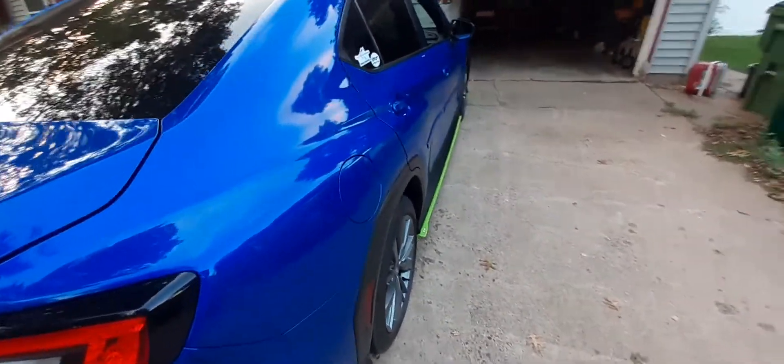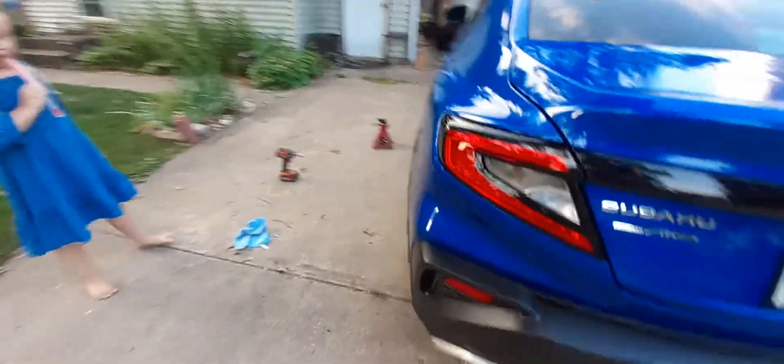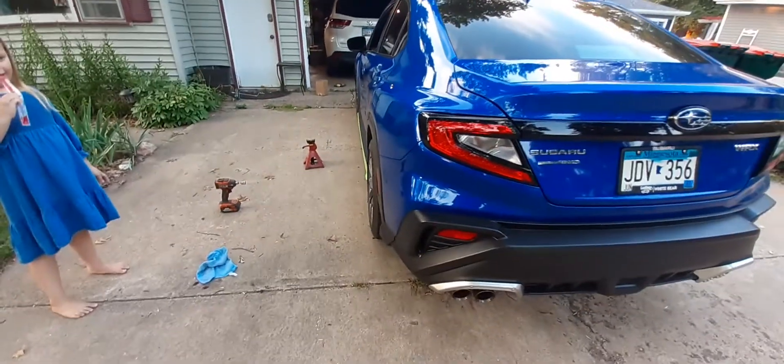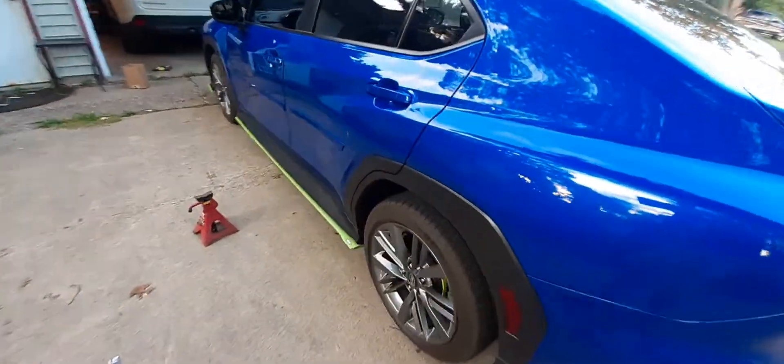One of my complaints has just been that, even though they're stock 17s, the wheels sit so far in and I didn't really like it. I've done one side so far, and already you can see the difference in how far out the tire sits — it just looks that much better to me. But that's just my opinion.